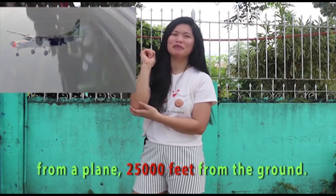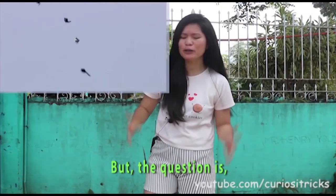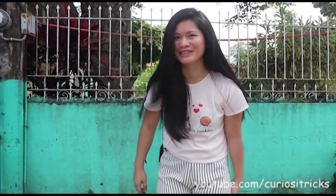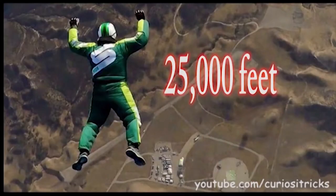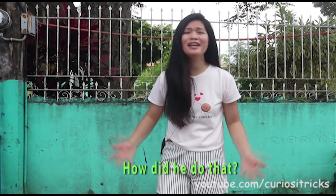Say you're about to jump from a plane 25,000 feet from the ground. That sounds freaking terrifying, right? But the question is, how do you survive that skyfall with no parachute? His name is Luke Aikens. He made history by becoming the first to jump 25,000 feet with no parachute — without a parachute. It was really terrifying. How did he do that?